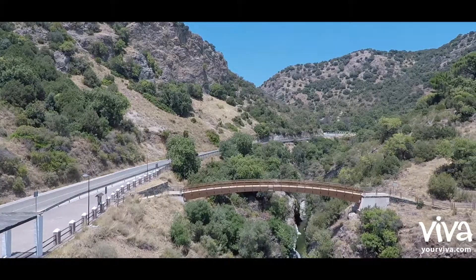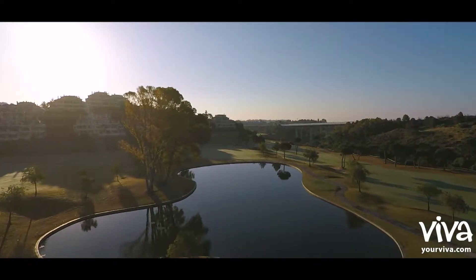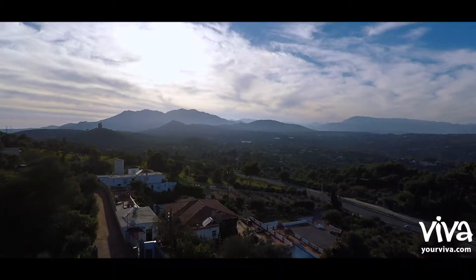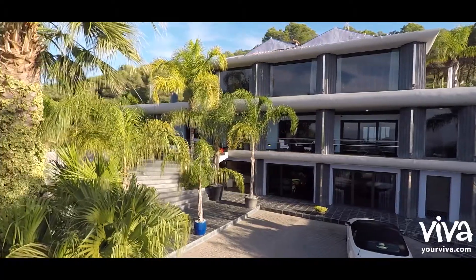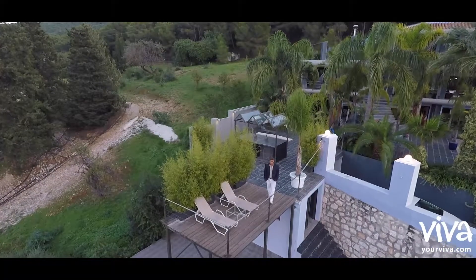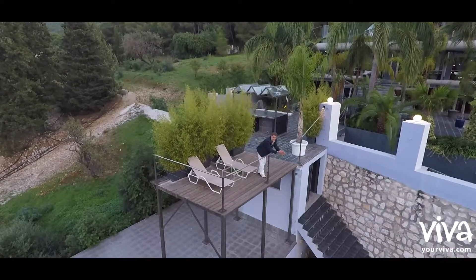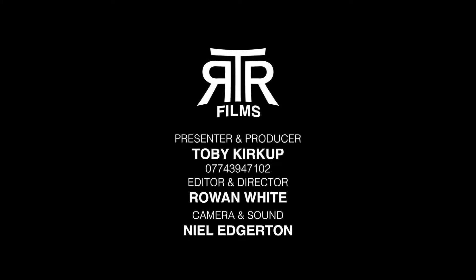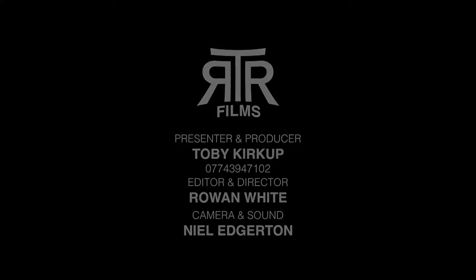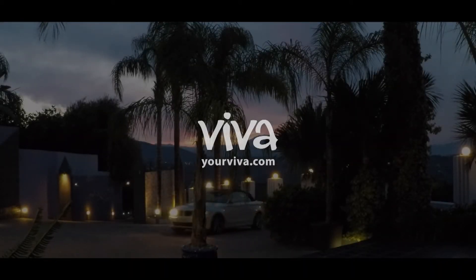Within one kilometre of this property, there is a world-class golf course. In a prime location overlooking Malaga, and positioned in 5,000 square metres of land, open to offers over €1 million.